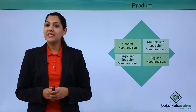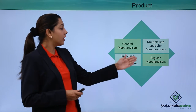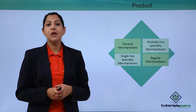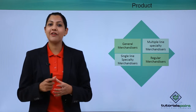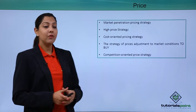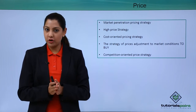A multiple-line example could be a hypermarket or supermarket selling different kinds of products under the same roof. A regular merchandiser, similar to a general merchandiser, sells products that are generic and regular in nature, catering only to the regular customers you might have.